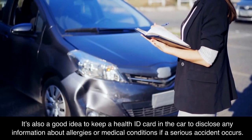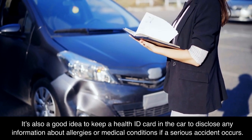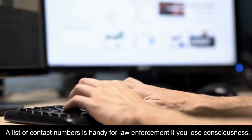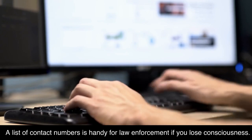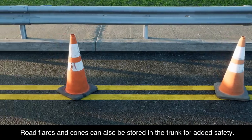It's also a good idea to keep a health ID card in the car to disclose any information about allergies or medical conditions if a serious accident occurs. A list of contact numbers is handy for law enforcement if you lose consciousness. Road flares and cones can also be stored in the trunk for added safety.